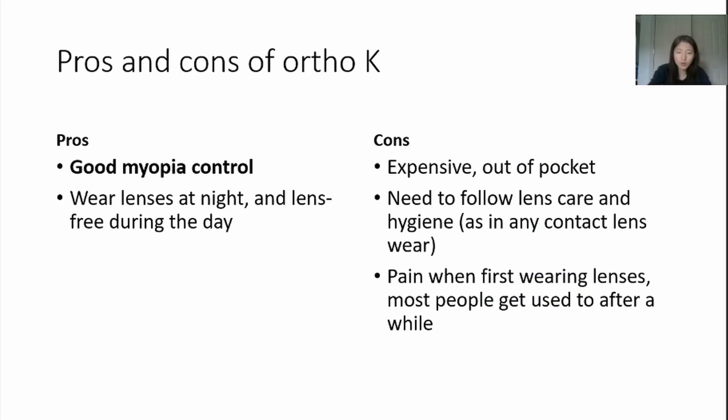The pros for ortho-K lens are good myopia control and a lens-free lifestyle during the day. The cons are that the fitting is usually expensive and out of pocket, and you have to follow lens care and hygiene closely — though really, this is true for any type of contact lens wear. Because it is a hard lens, it is quite uncomfortable when initially worn. Fortunately, you go to sleep right afterwards and do not need to blink, which is where most discomfort comes from. Most children or adults get used to the sensation after a few weeks.